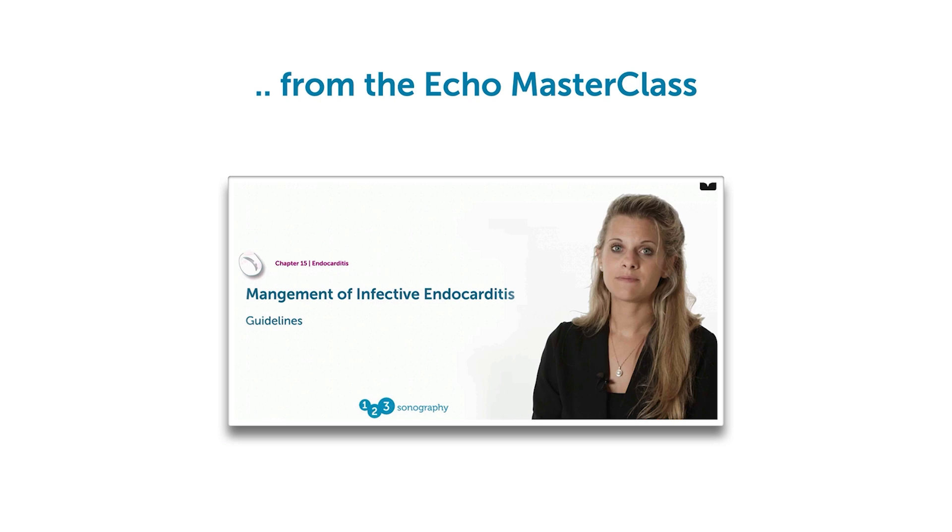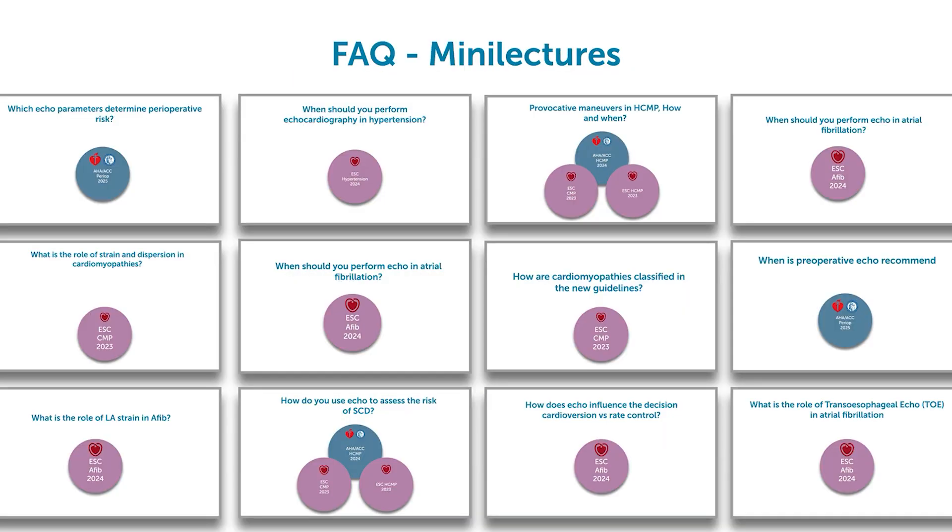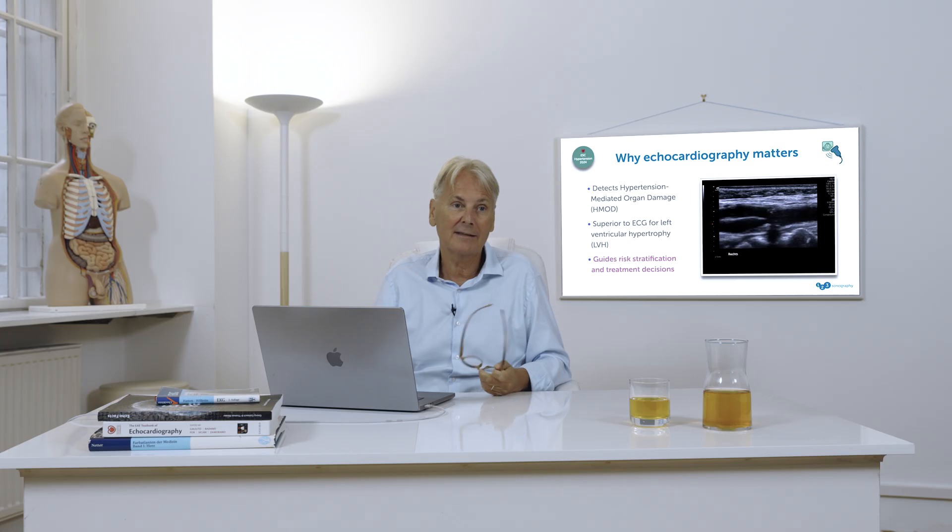The content comes from our masterclass, where we took the chapters and sections relevant to the guidelines, but we are also producing much more content so that you have the latest in echocardiography and cardiology. If you're interested in this course and this new concept, I'm happy to see you there.